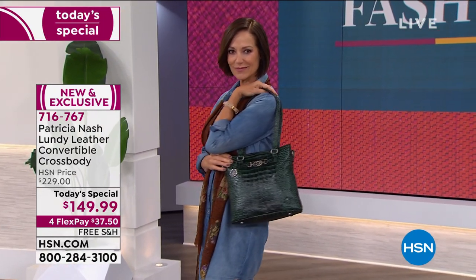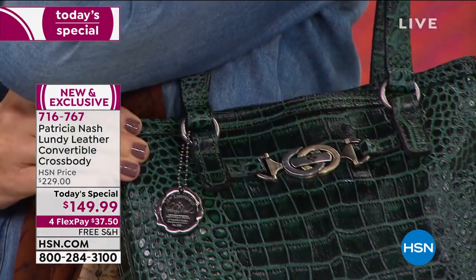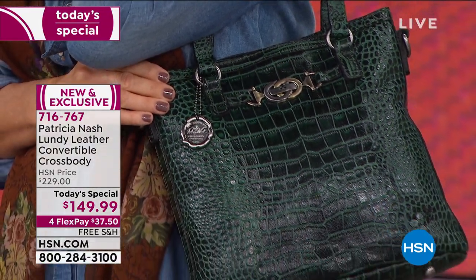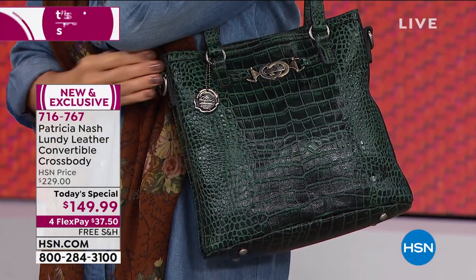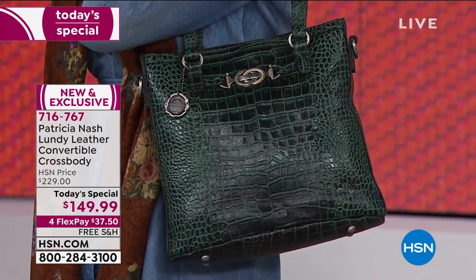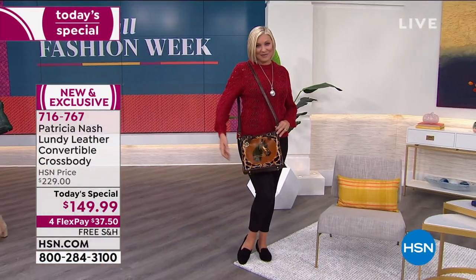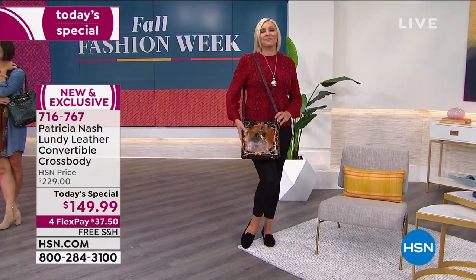All of our fashion, our shoes and accessories are on four flex pay, so it's $37.50 to get this home on any credit card without any interest whatsoever. With the HSN card, it is only $30. You're looking at the new Croco — that beautiful dark green that I'm wearing today, one of my favorites. The dark green Croco is new, and the black Croco is new.